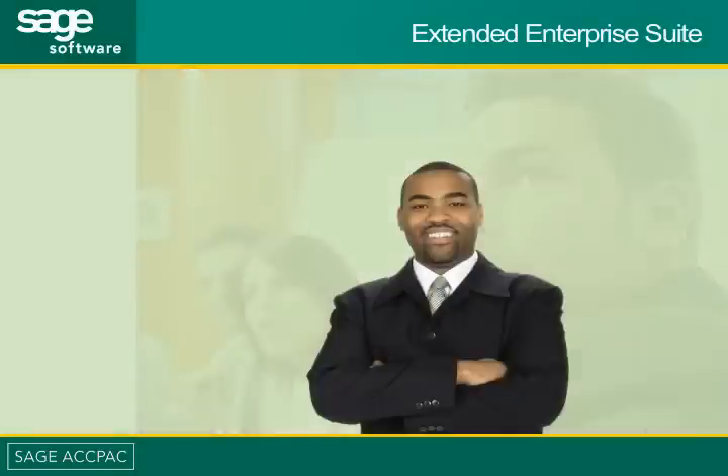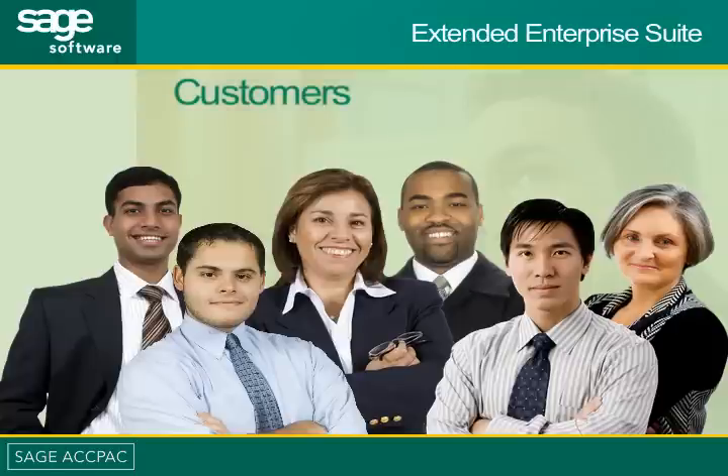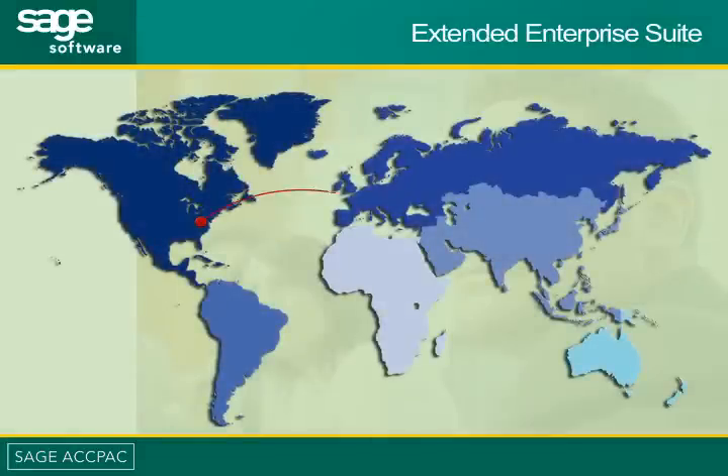Relied upon by customers in over 150 countries, Sage ACPAC is the ideal solution for a global economy. Whether your customers and partners are across the block or across the water, Sage ACPAC can help.